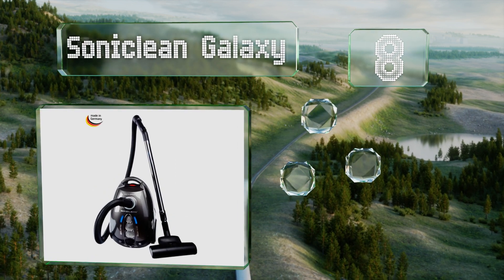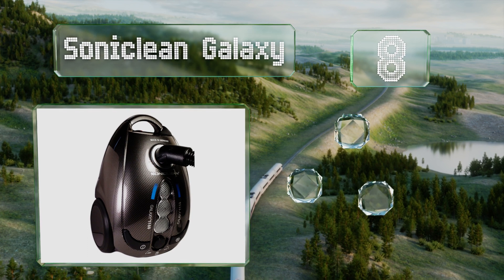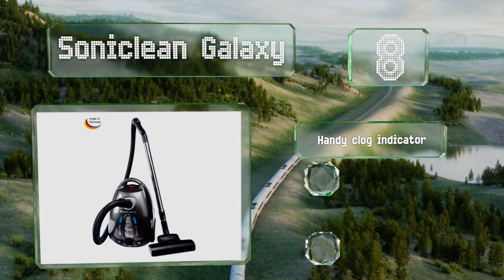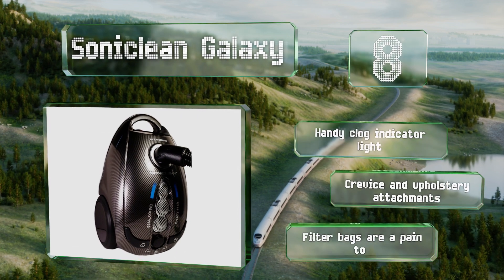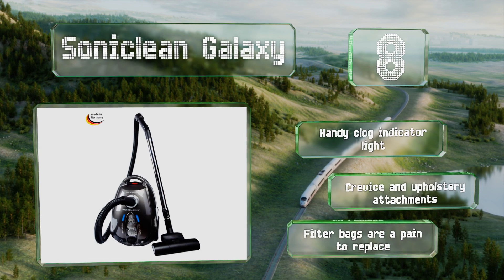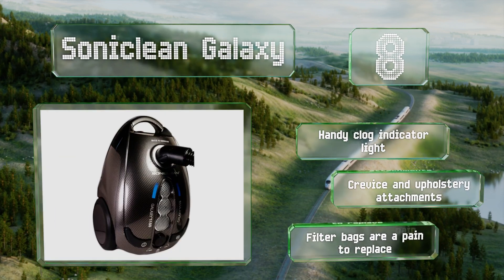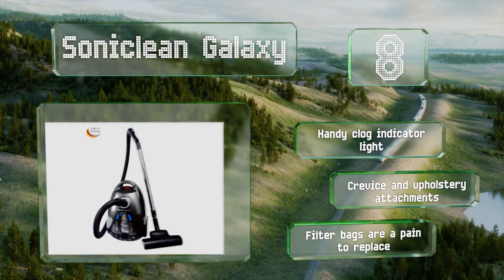Coming in at number eight, the German-made Sonic Clean Galaxy boasts a powerful 1150-watt variable speed motor for powerful suction that picks up pet hair and embedded debris like a champ. It's easy to maneuver since its large rubber wheels glide smoothly over any surface. It's equipped with a handy clog indicator light and crevice and upholstery attachments. However, the filter bags are a pain to replace.